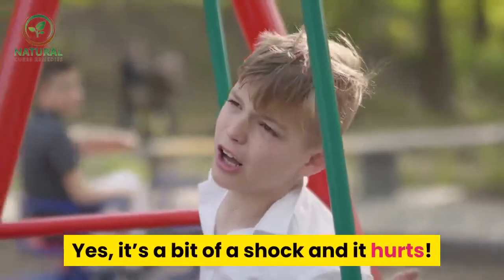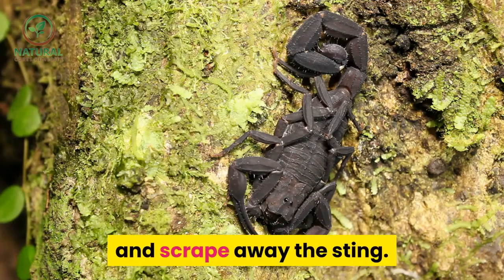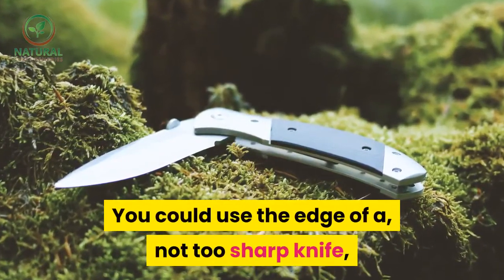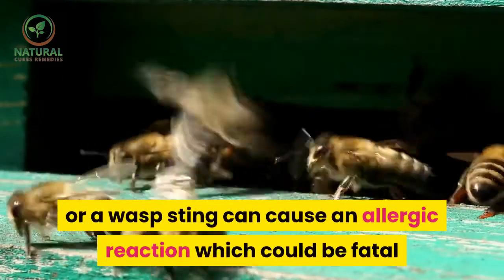Yes, it's a bit of a shock and it hurts. Keep a cool head — slide your fingernail under the sack and scrape away the sting. You could use the edge of a not-too-sharp knife, or the edge of your bank or credit card.